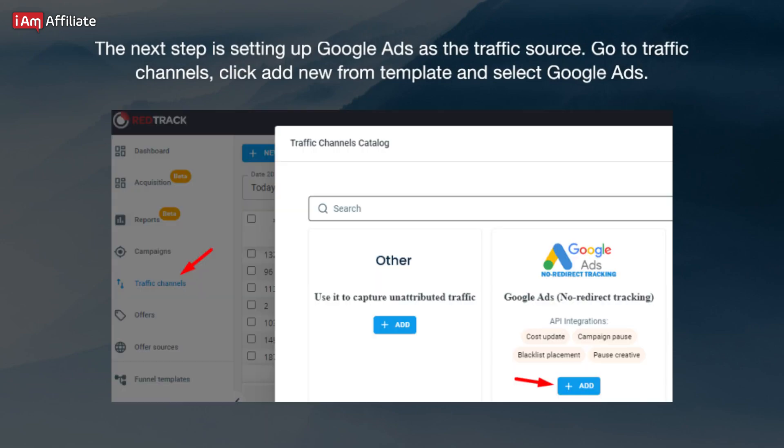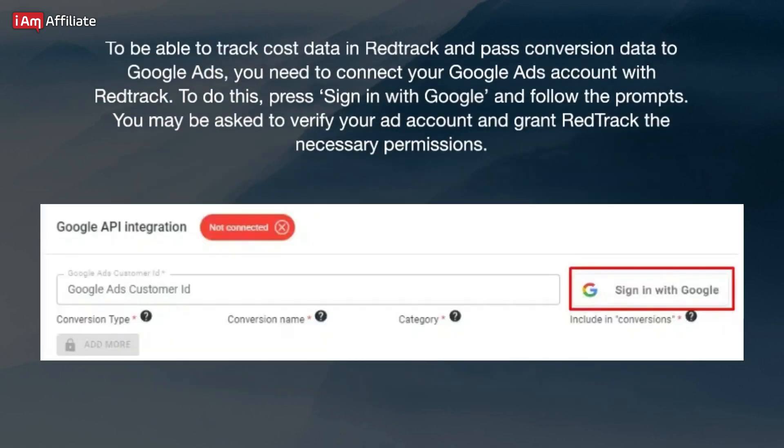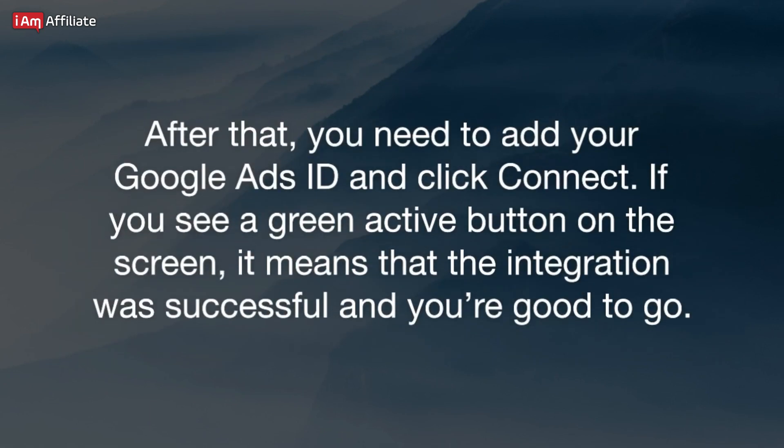The next step is setting up Google Ads as the traffic source. Go to Traffic Channels, click Add New from Template, and select Google Ads. To be able to track cost data in RedTrack and pass conversion data to Google Ads, you need to connect your Google Ads account with RedTrack. Press Sign in with Google and follow the prompts. You may be asked to verify your ad account and grant RedTrack the necessary permissions. After that, add your Google Ads ID and click Connect. If you see a green active button on the screen, it means the integration was successful and you're good to go.